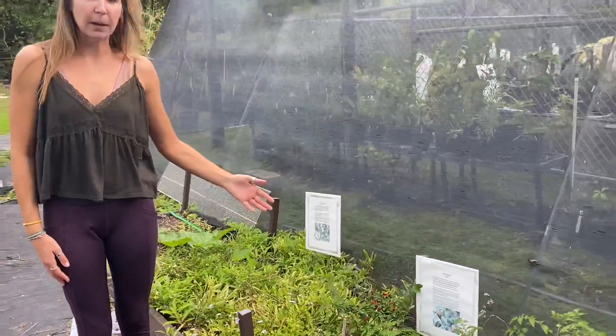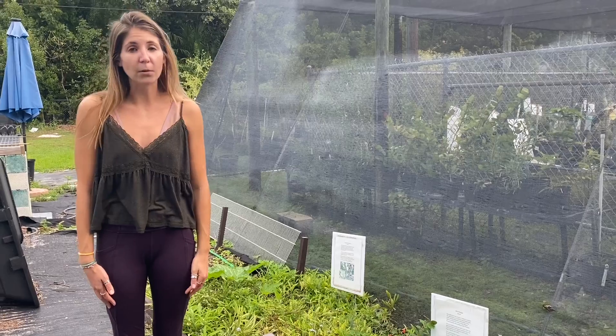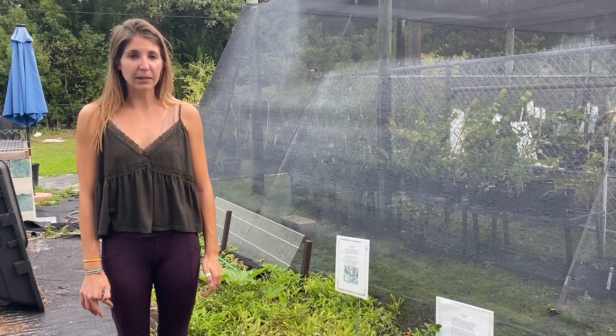So today we're talking about the bird pepper. This is a native pepper to Florida — it's actually the only true pepper that is native to Florida.